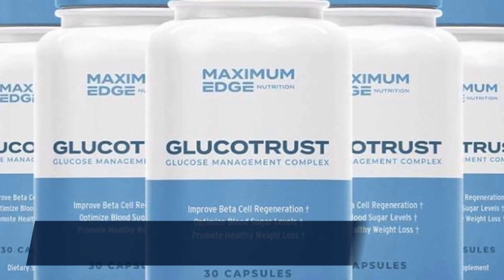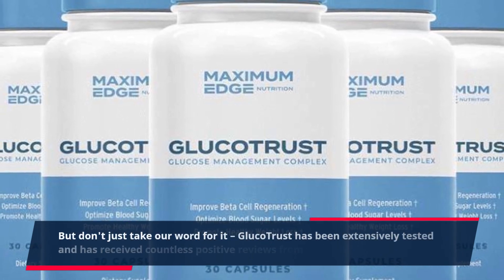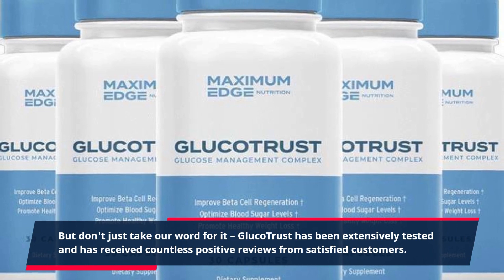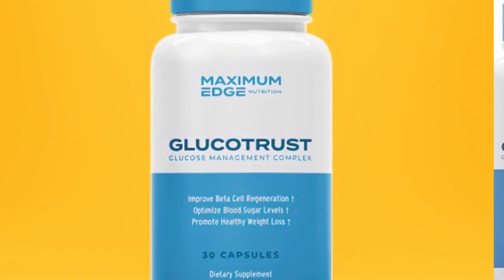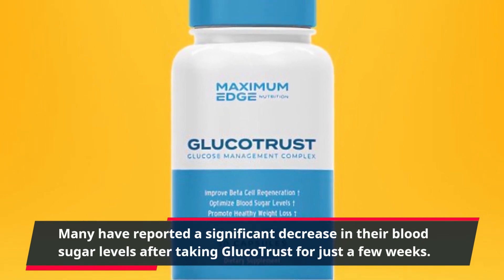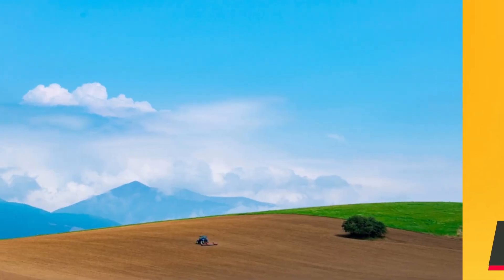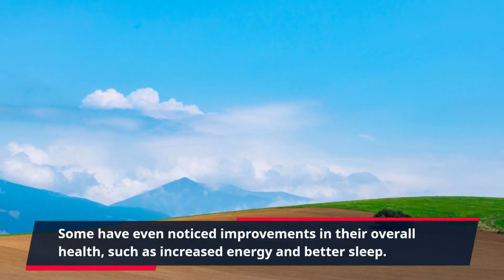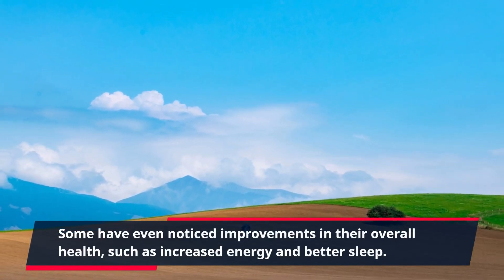But don't just take our word for it. GlucoTrust has been extensively tested and has received countless positive reviews from satisfied customers. Many have reported a significant decrease in their blood sugar levels after taking GlucoTrust for just a few weeks. Some have even noticed improvements in their overall health, such as increased energy and better sleep.